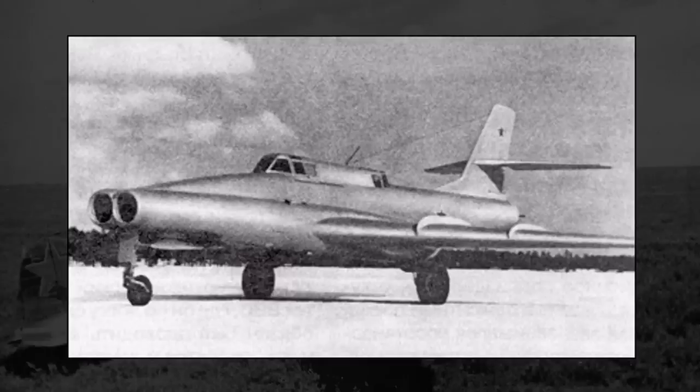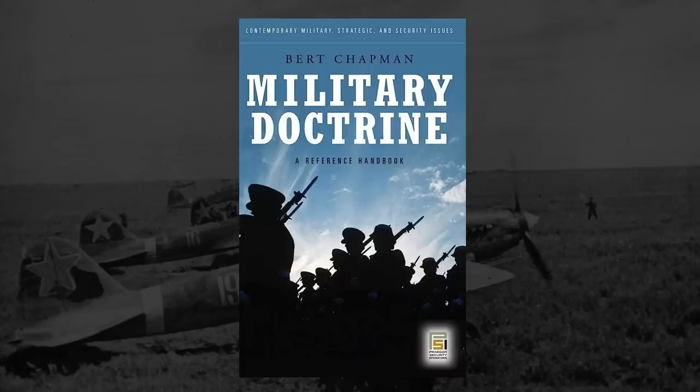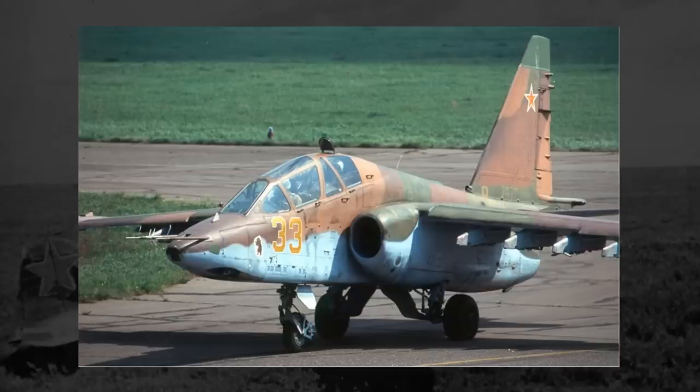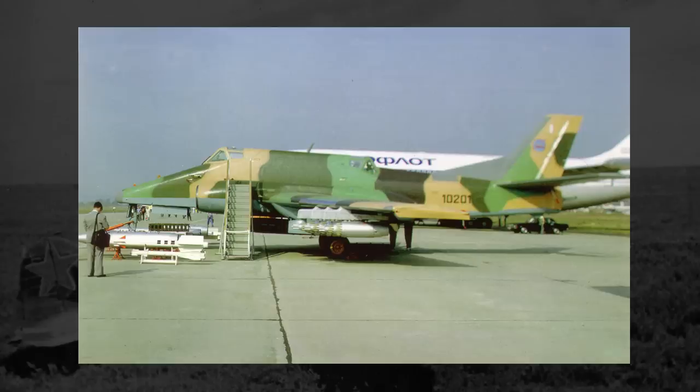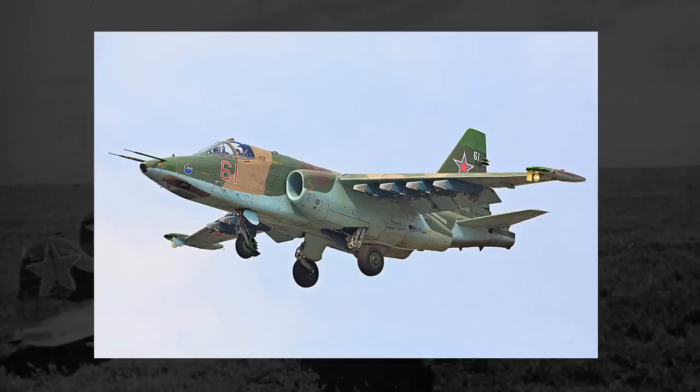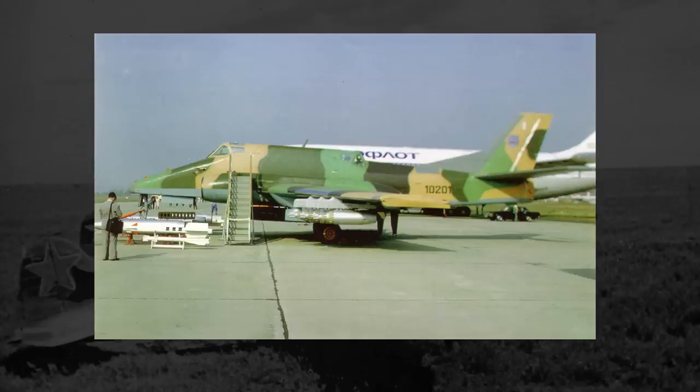Normally, this would be where the story of the IL-40 ends — the military doctrine changed, it wasn't needed anymore, and the plane went away. However, the IL-40 would make a surprise appearance over a decade later in 1967. At that time, Soviet military doctrine changed again, and they wanted to go back to using more conventional ground attack aircraft. Design requests went out to Soviet designers, and Ilyushin decided to bring back the old IL-40 design with modern-day upgrades. Their design was rejected in favor of the eventual winner, the Su-25, but Ilyushin continued with the project regardless, and on September 25th, 1982, their prototype — now dubbed the IL-102 — flew for the first time.